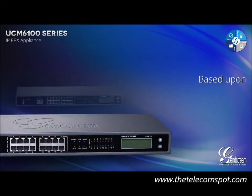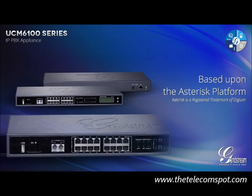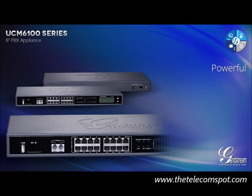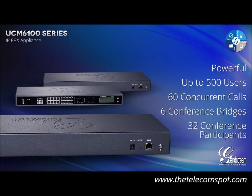Based upon an enhanced version of the popular open-source Asterisk platform, Grandstream's UCM 6100 Series is a powerful IP PBX appliance that supports up to 500 users, 60 concurrent calls, 6 conference bridges, and 32 conference participants.